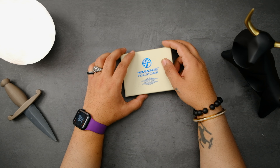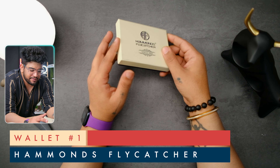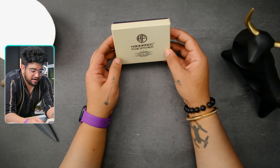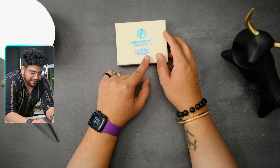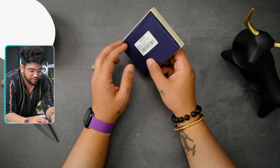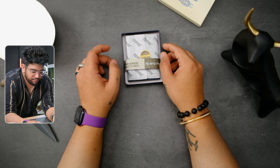First, we're checking out this wallet by a company called Hammond's Flycatcher. The packaging looks really good and premium — it could easily make a great gift for someone looking for a new wallet. It says 'since 2007' on the pack. Minimal packaging, nothing more. Opening it up, you can see it says RFID protected, which is always great to see.